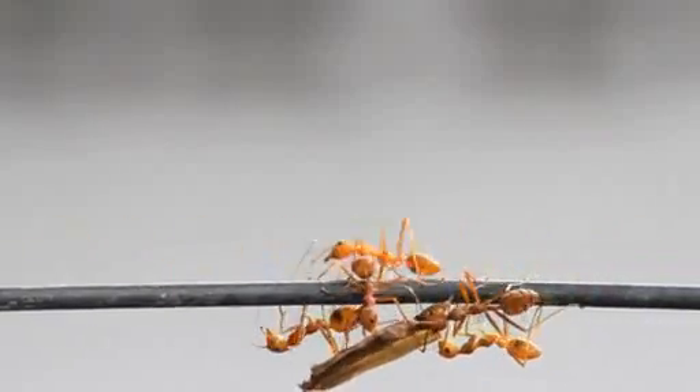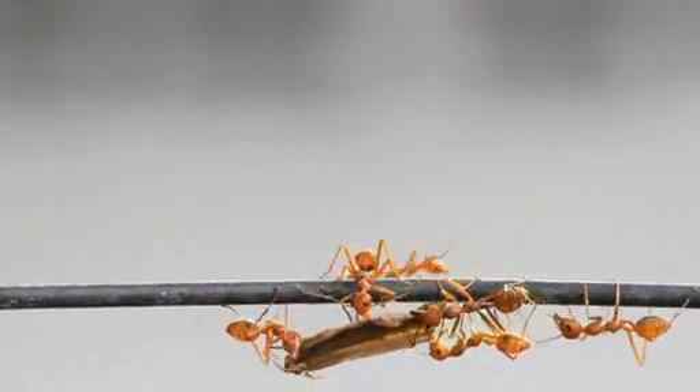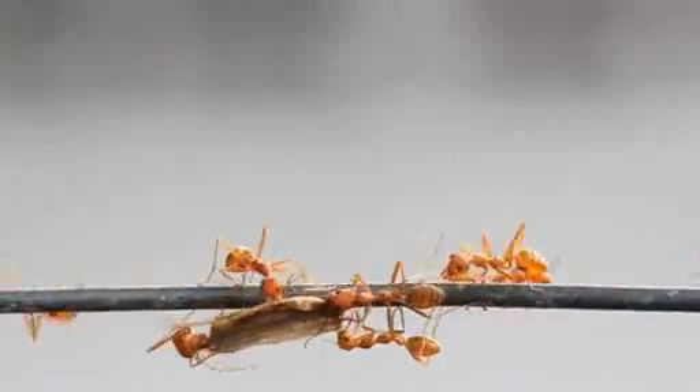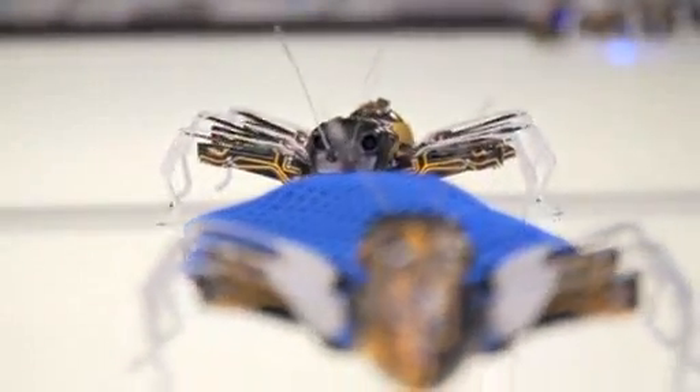Ants and their highly organized colonies are renowned for their collective intelligence and hard work. They communicate and cooperate, which means they achieve far more as a group than as individuals.